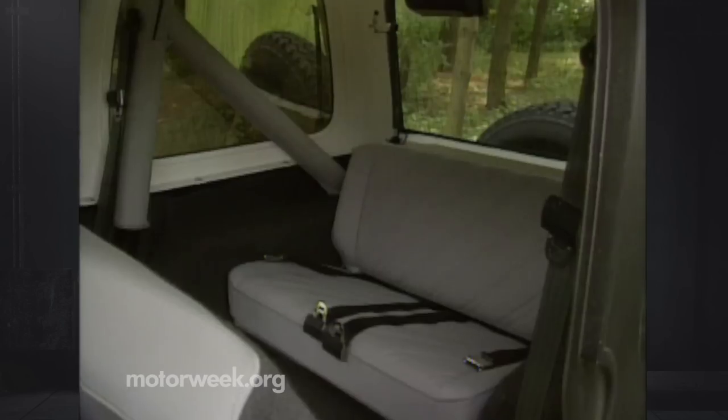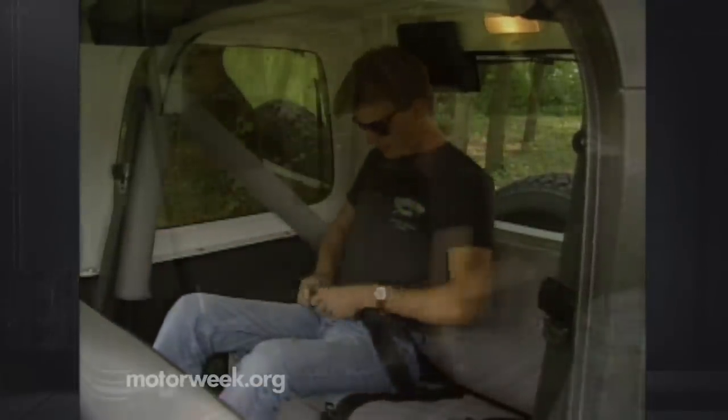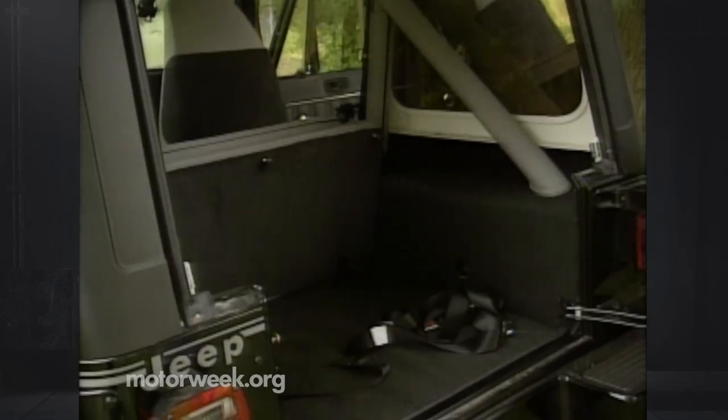The front passenger seat lifts up and out of the way for better access to the two-person-only rear bench seat. The bench seat also folds forward for complete access to the cargo area. Cargo space is extremely limited with the rear seat in place.